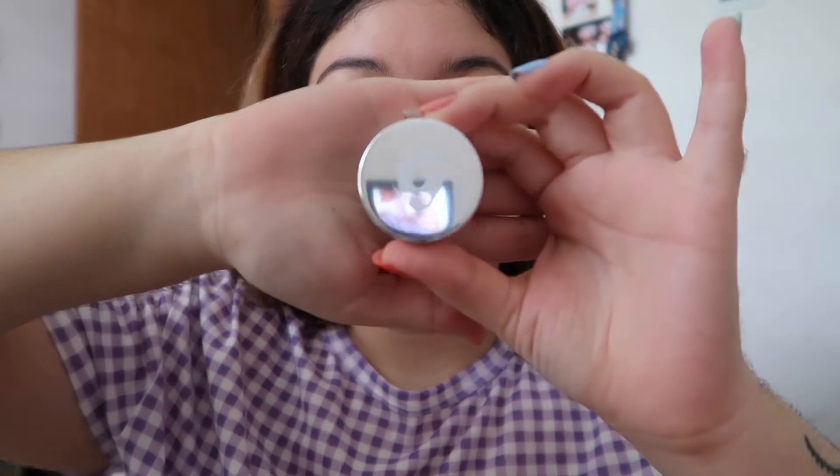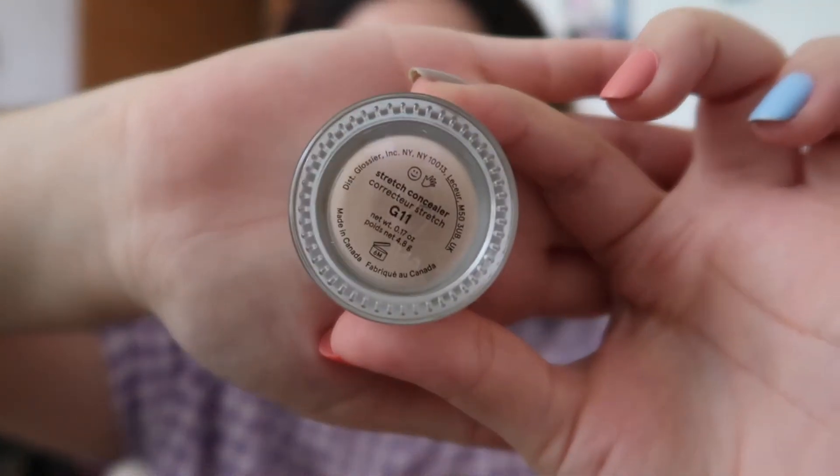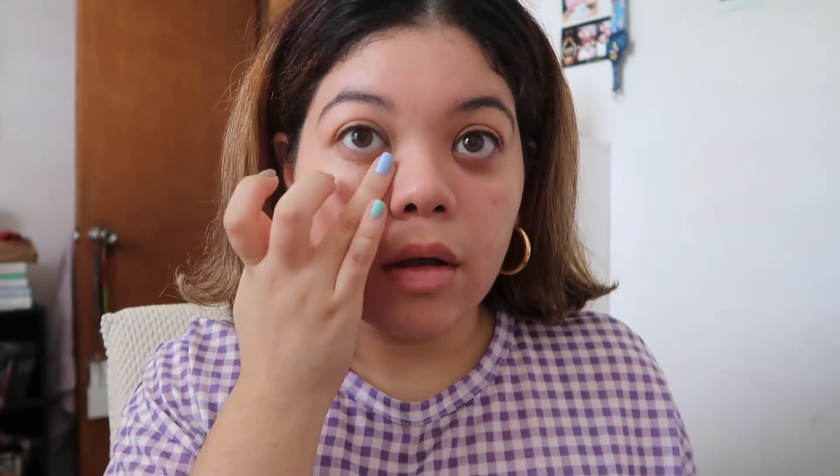Next up is the Stretch Concealer. This one is actually one I recommend because it does give the coverage that you need — the coverage that the Perfecting Skin Tint doesn't give you. I love how it looks under the eyes and I also apply it on areas where I have some zits or imperfections. I think it does even out the skin even better when combined with the Perfecting Skin Tint.